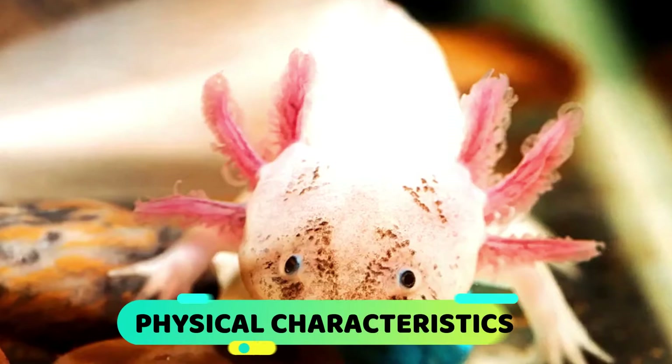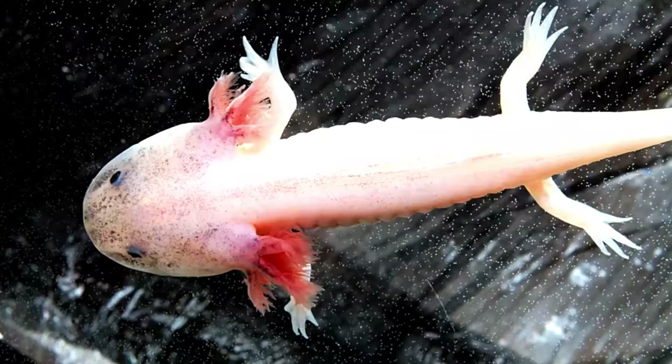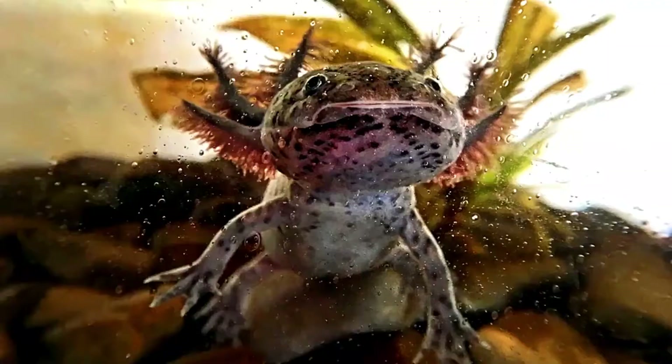They can reach a size of 12 inches, while some have reached 18 inches in length, depending on their habitat. They have a long and thin body and weigh around 2 to 8 ounces, with some recorded at 12 ounces.